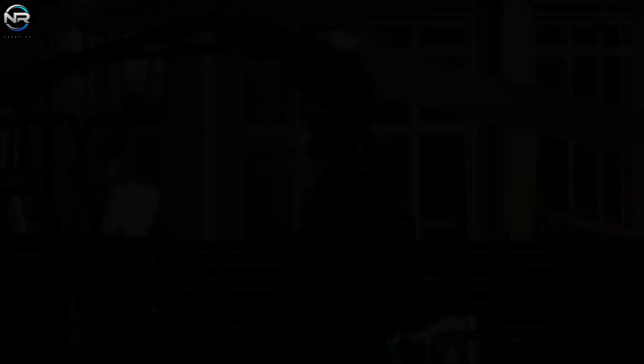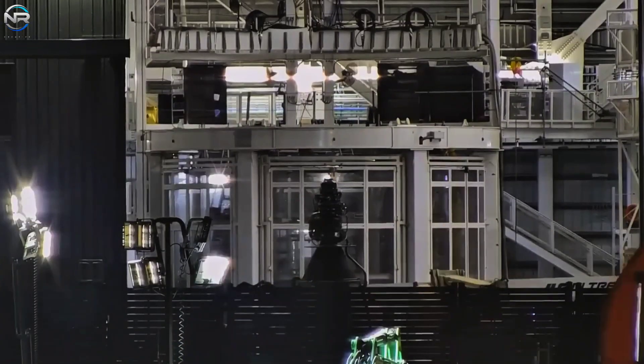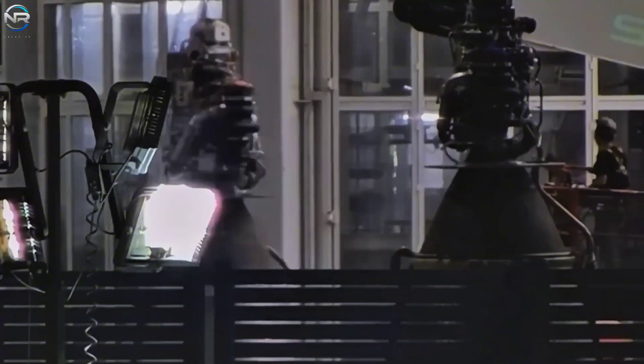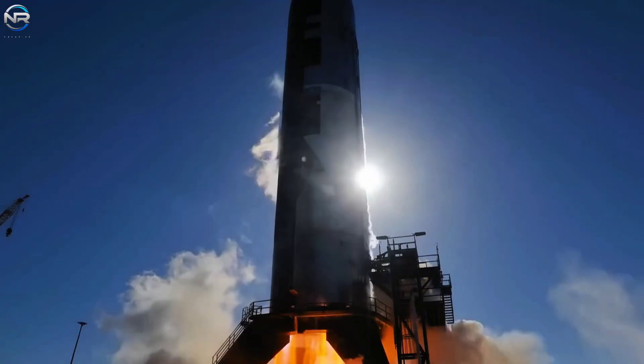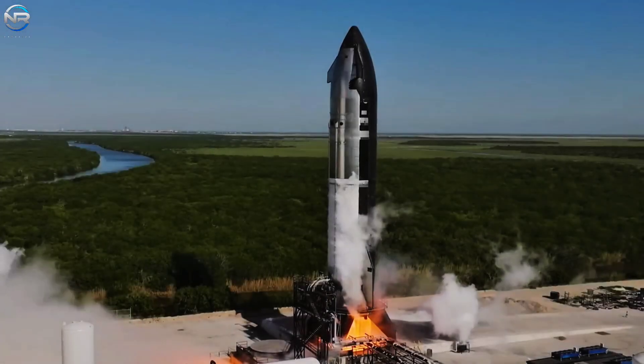During the inspection of Spacecraft 37, the team discovered an issue with one of its Raptor vacuum engines, which required its replacement. The new engine arrived Tuesday morning and was immediately installed. This means they must conduct another test burn before being approved for Flight 10.